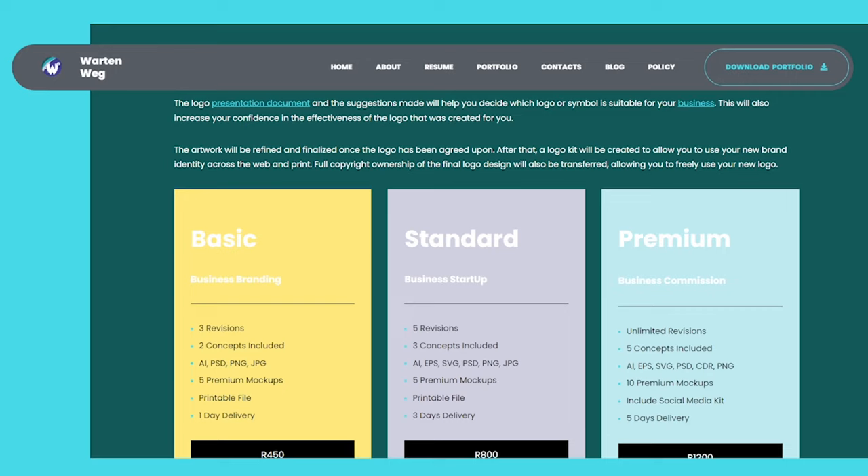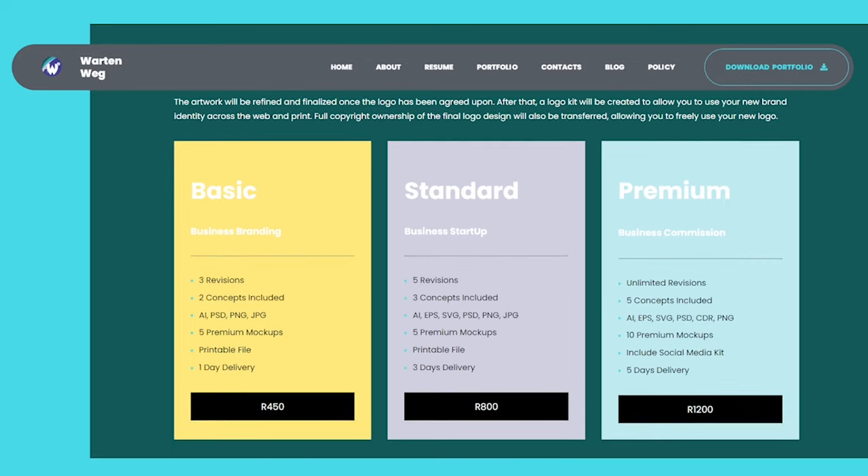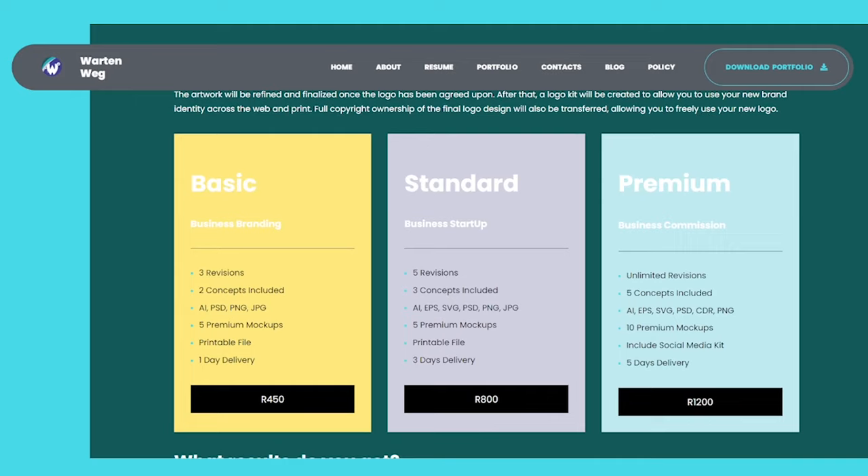This will also increase your confidence in the effectiveness of the logo created for you. The artwork will be refined and finalized once the logo has been agreed upon. After that, a logo kit will be created to allow you to use your new brand identity across the web and print. Full copyright ownership of the final logo design will also be transferred, allowing you to freely use your new logo.